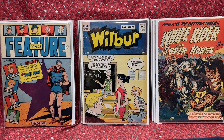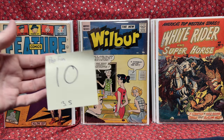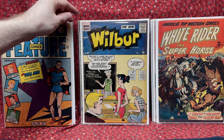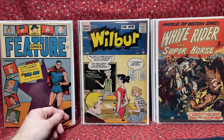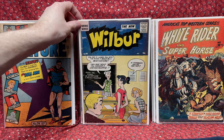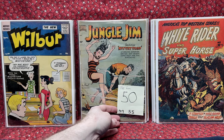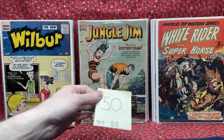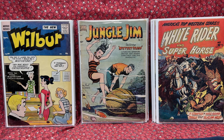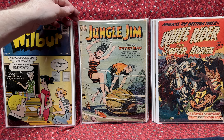This one was a little bit lower grade than I normally try to get for Wilbur — a 3.5. I'm trying to aim for a 5.0 to complete my run. But for $10, and some of the higher numbers are hard to get, so why not? That was actually a really good price. We have Jungle Jim number 13, a beautiful underwater cover. Condition is pretty decent at a 5.5, and this one was $50. I think that was an amazing deal.